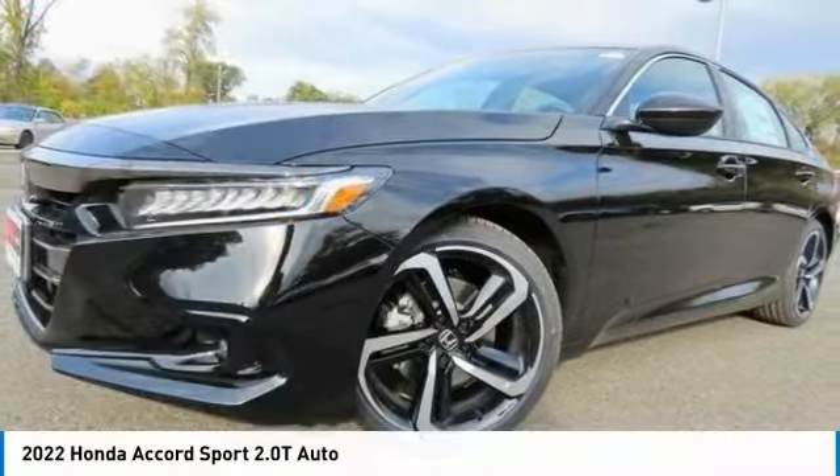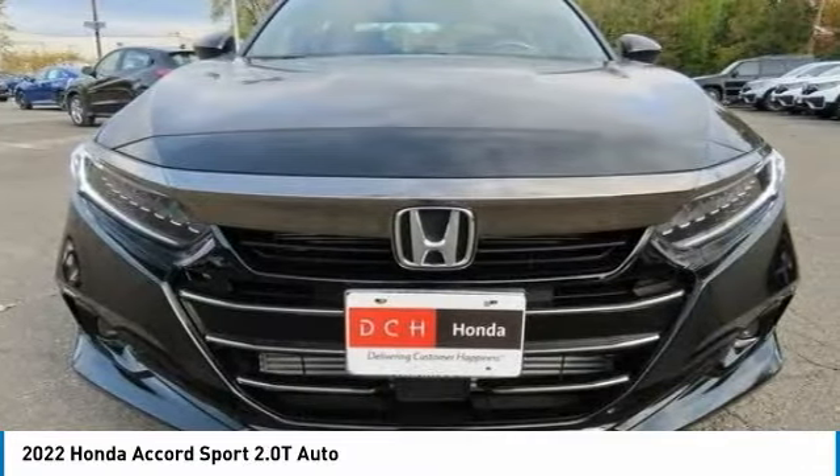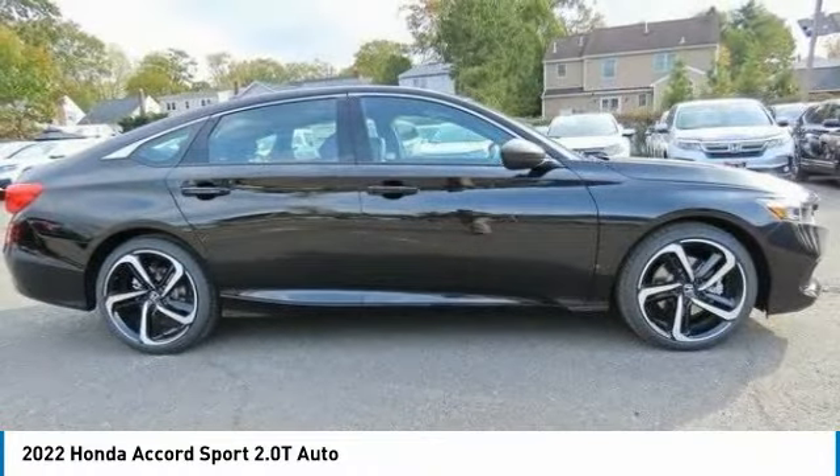Today with the 2022 Honda Accord — ingeniously simple, yet overflowing with luxury and technological creativity. All that and more in the Accord.